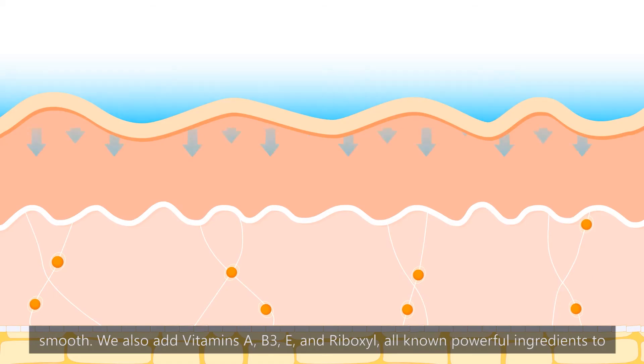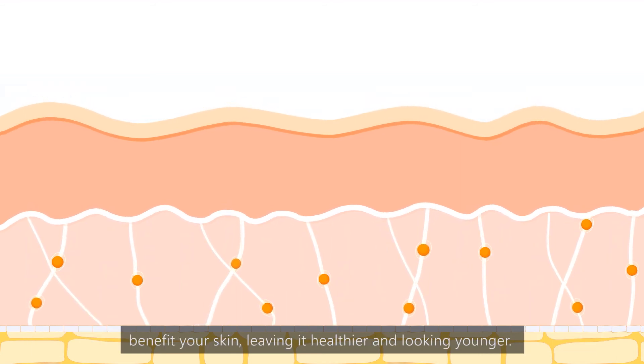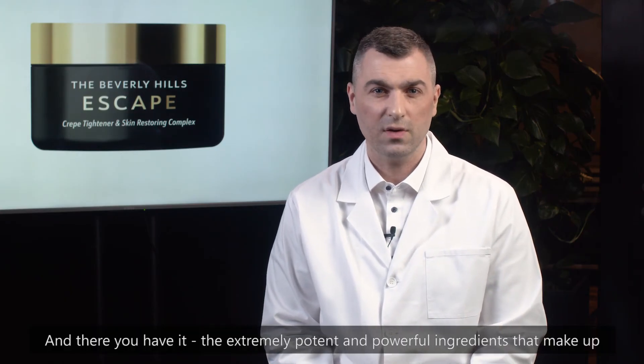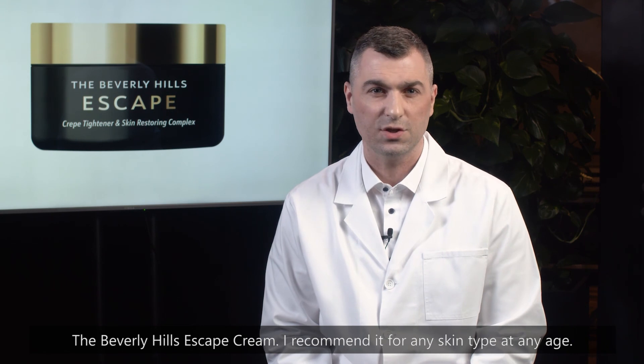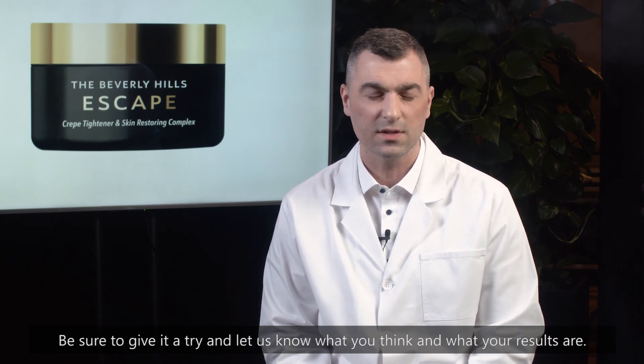We also add vitamins A, B3, E and Riboxal, all known powerful ingredients to benefit your skin, leaving it healthier and looking younger. And there you have it — the extremely potent and powerful ingredients that make up the Beverly Hills Escape Cream. I recommend it for any skin type at any age. Be sure to give it a try and let us know what you think and what your results are.